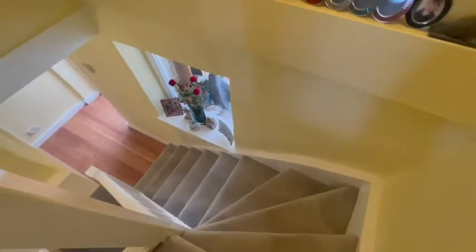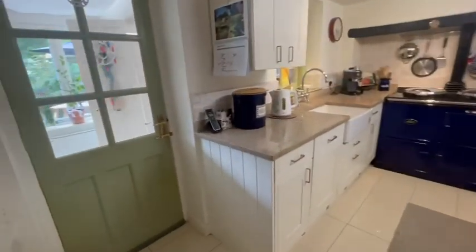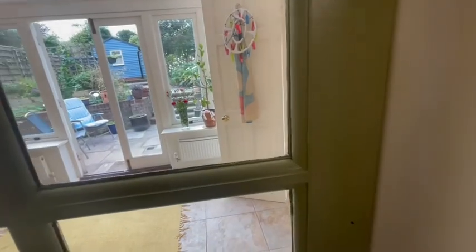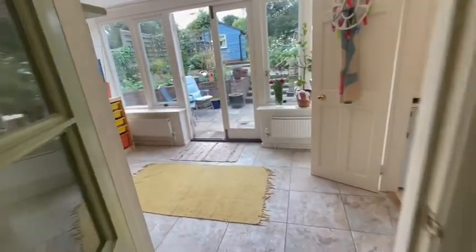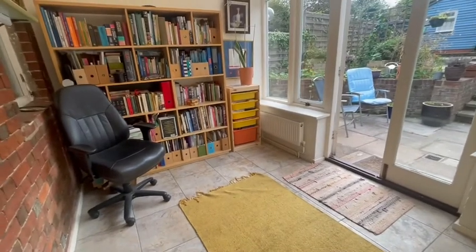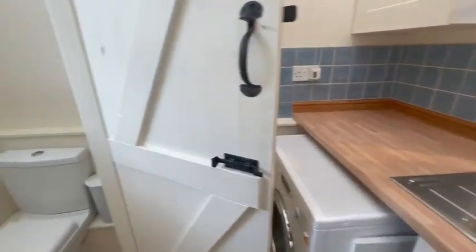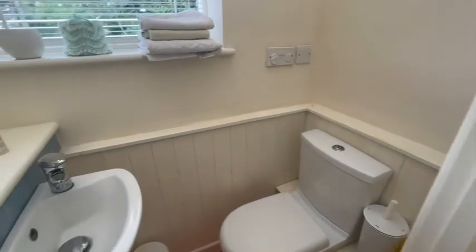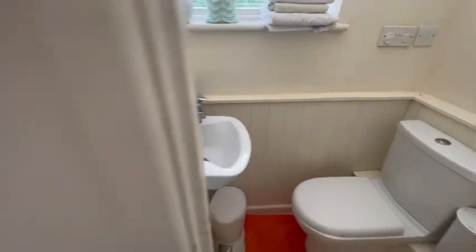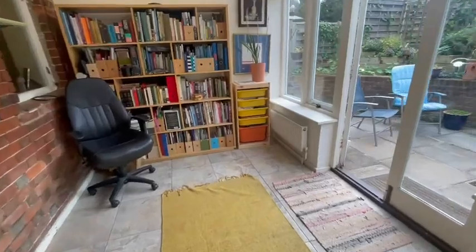Heading back downstairs, we enter into a garden room - a really nice space to sit and enjoy the garden. There's a utility room attached with a sink, and there is also a cloakroom with lovely wood panelling around the sides and a feature brick wall, which makes it feel very nice.